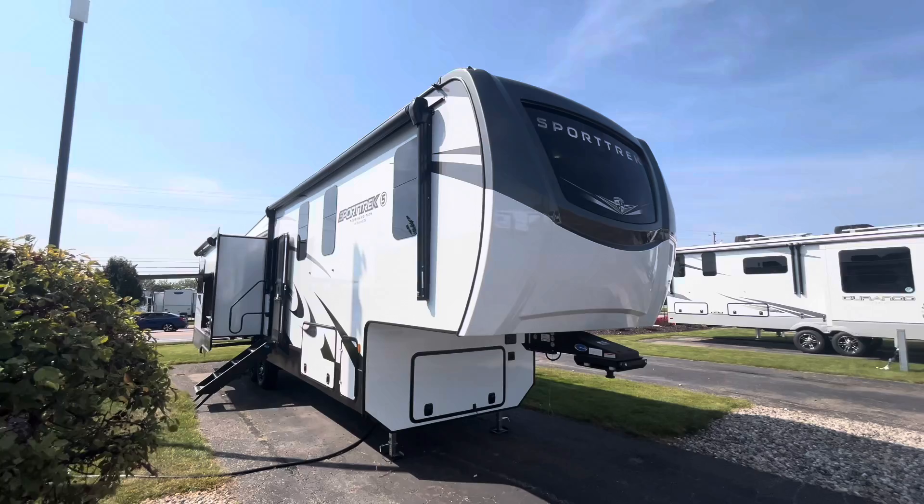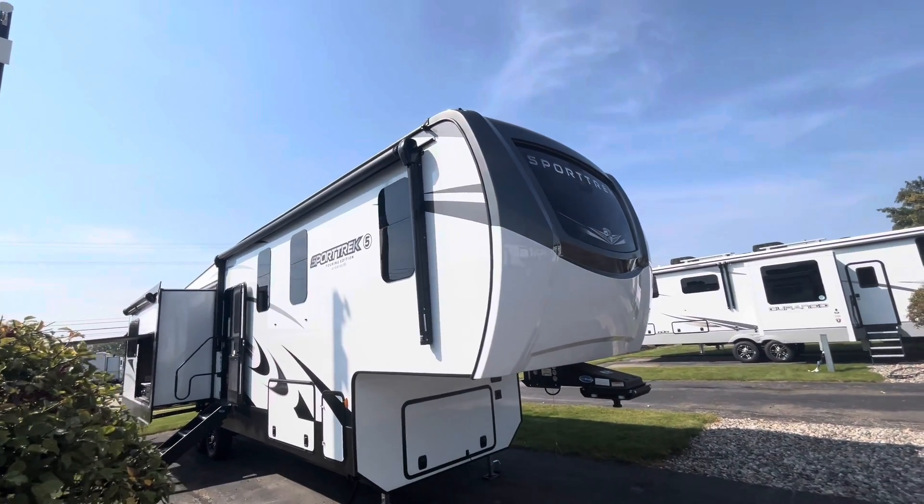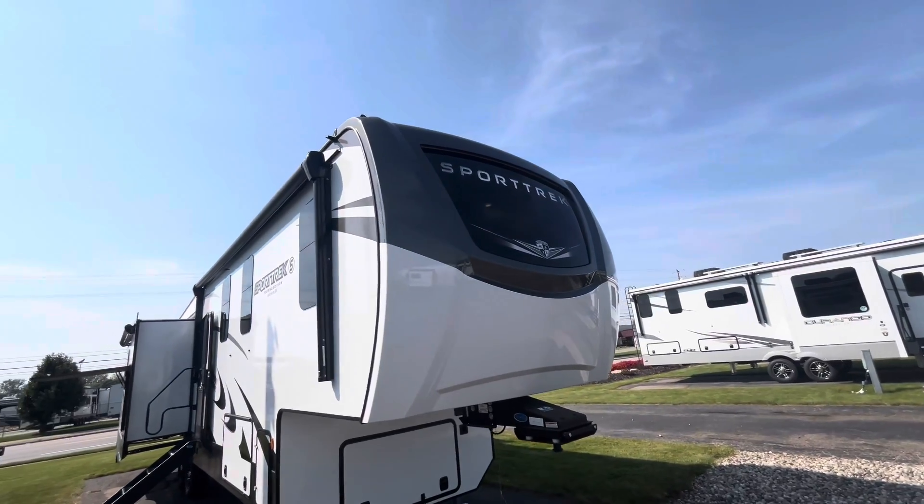So for 2025, they upgraded the outside graphics a little bit. Not much change on the inside, but the outside has a little bit different front cap and a little bit different graphics on it.